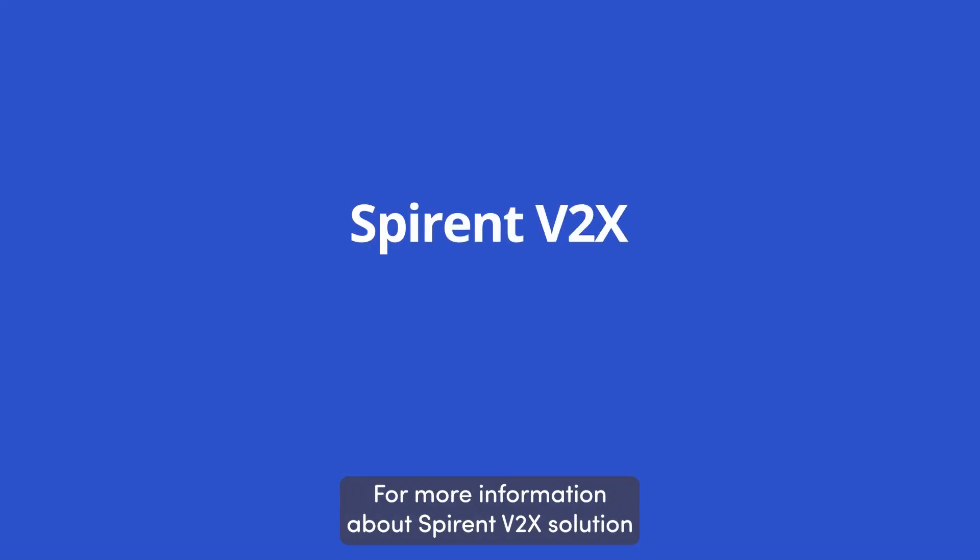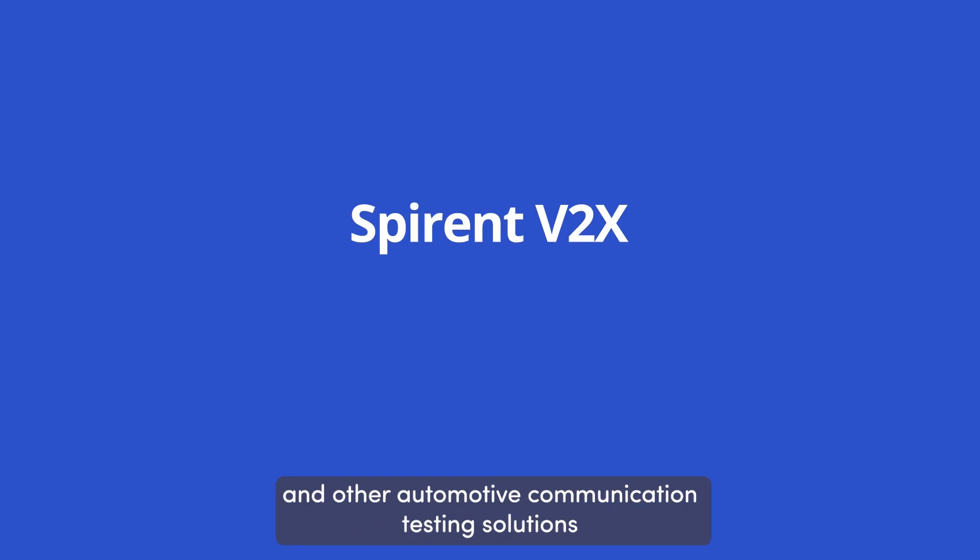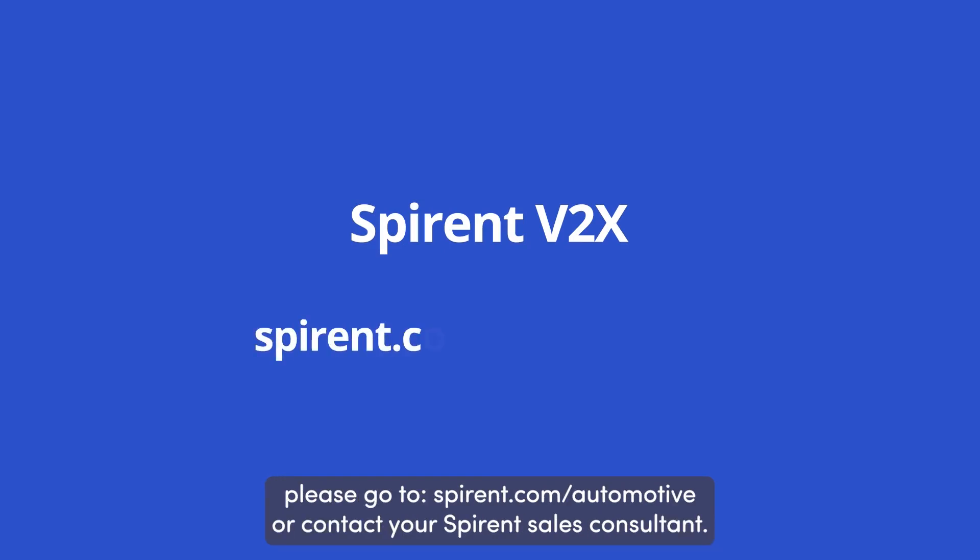For more information about Spirin's V2X solution and other automotive communication testing solutions, please go to spirin.com/automotive or contact your Spirin sales consultant.